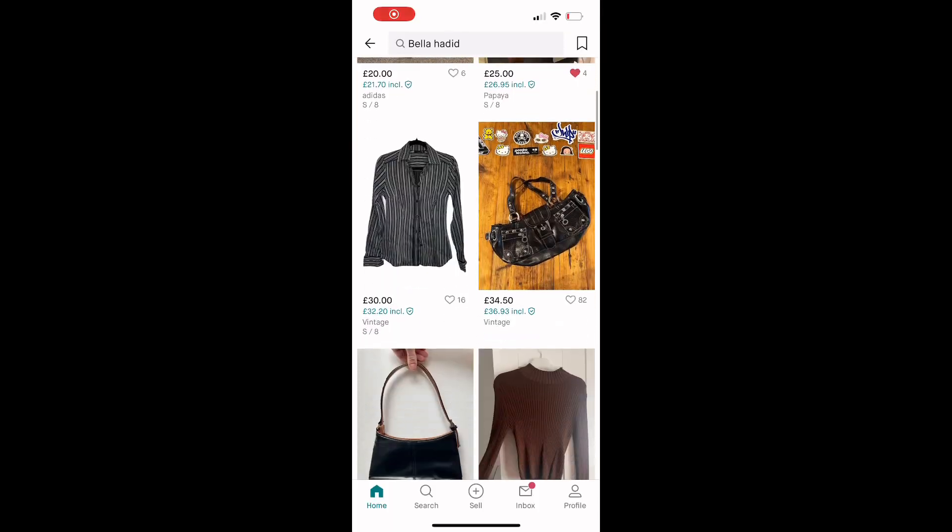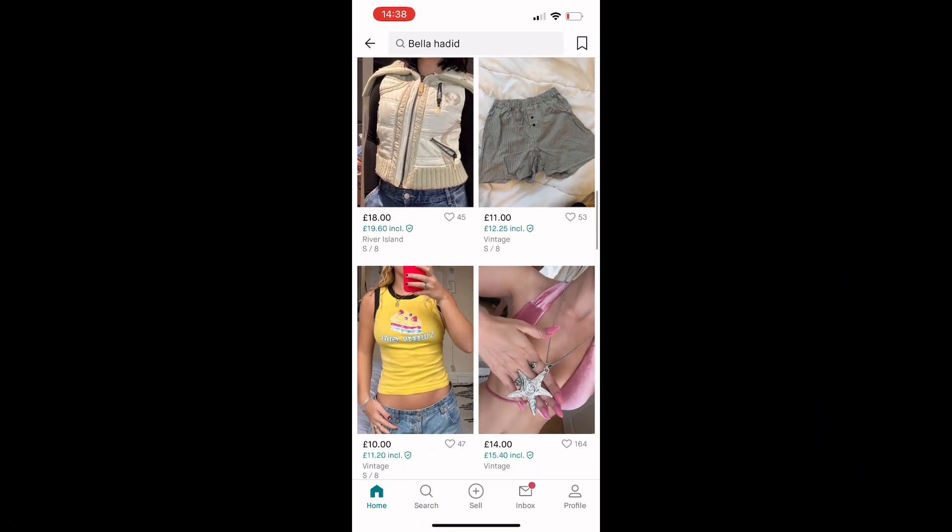If you're shopping on Depop or Vinted, I would always search up influencers such as Bella Hadid or Cindy Kimberley. This is because pieces that are more their style come up first, which I always prefer. This is what Vinted brings up if you search up Bella Hadid.